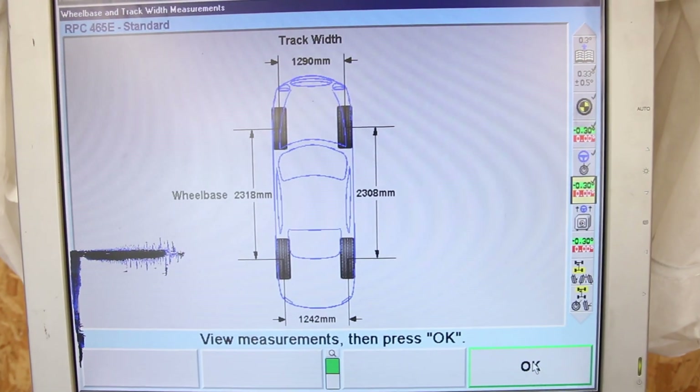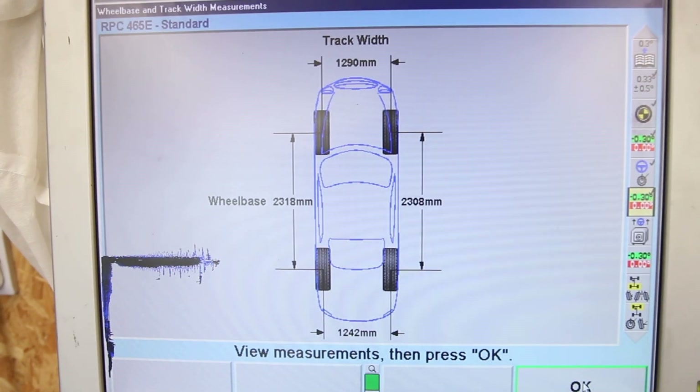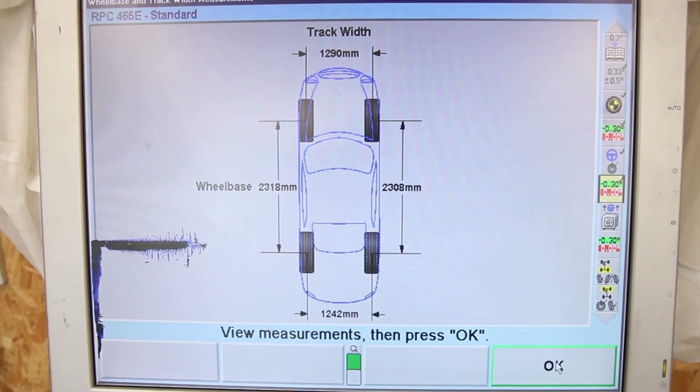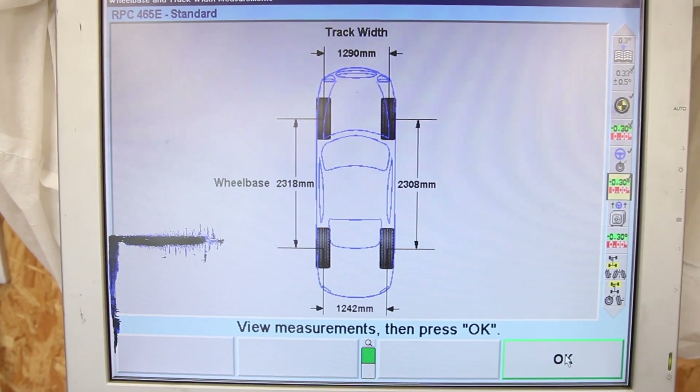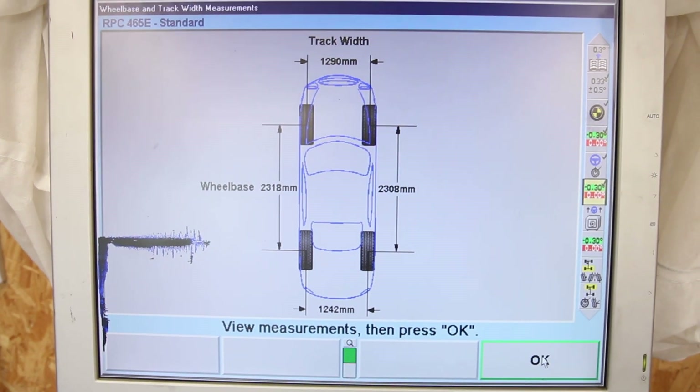We've got track width and wheelbase, and yep that's definitely changed. The wheelbase was almost exactly bang on before. I'll pull up the old values and do a comparison. Taking a look at the results of the Hunter, I think I have an idea of what's gone on.